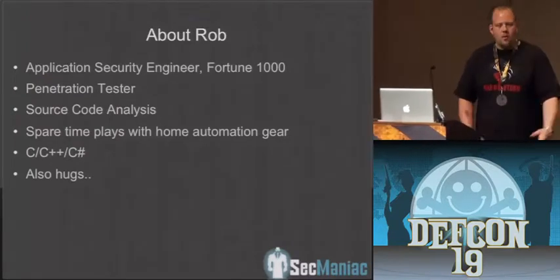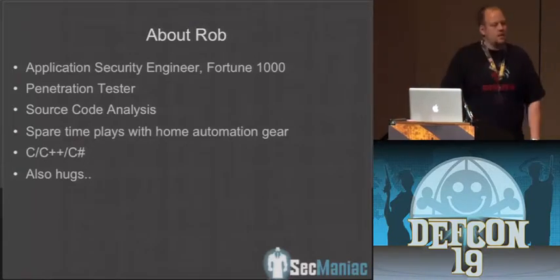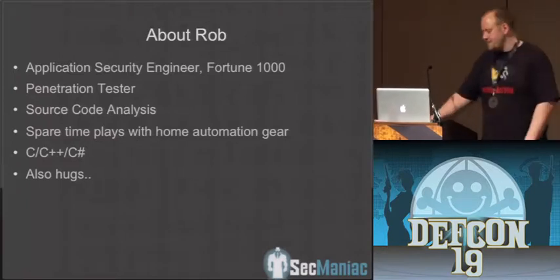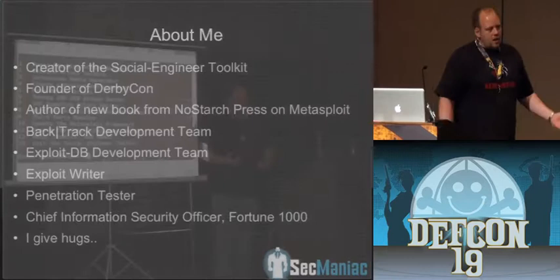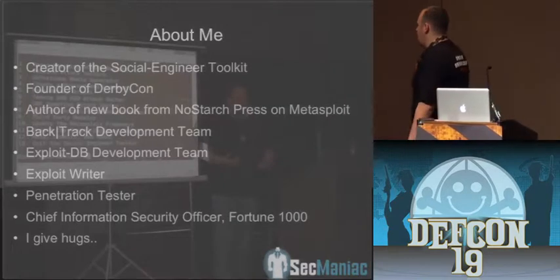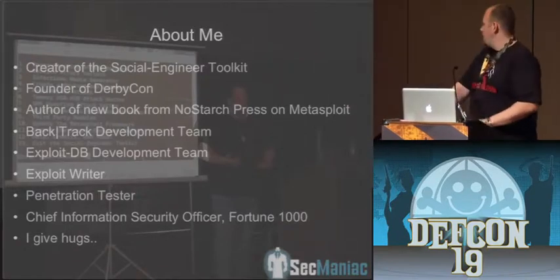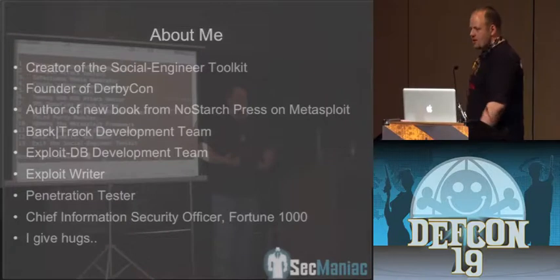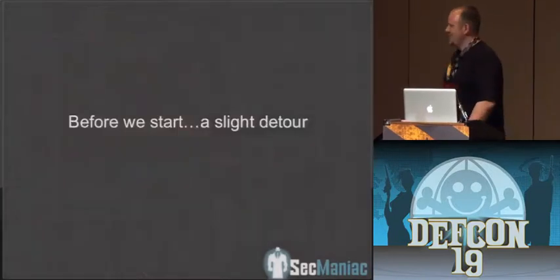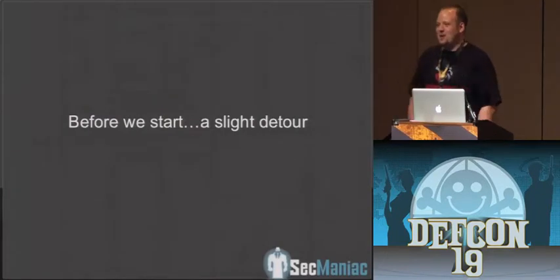What we wanted to get out of this presentation was a lot of cool stuff around the home automation side as well as broadband over power. About me: I'm the creator of the Social Engineer Toolkit, Fast Track. I'm on the Backtrack development team. I'm a CISO for a Fortune 1000 company. I give hugs — so if anybody wants a hug after my presentation, that's how I show it. Also one of the founders of DerbyCon.